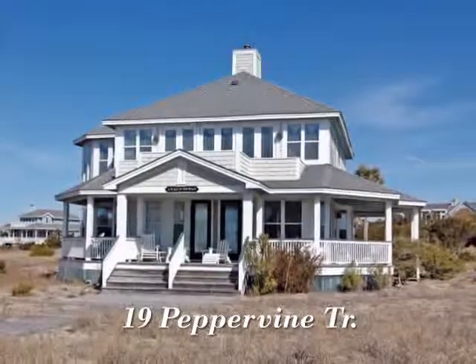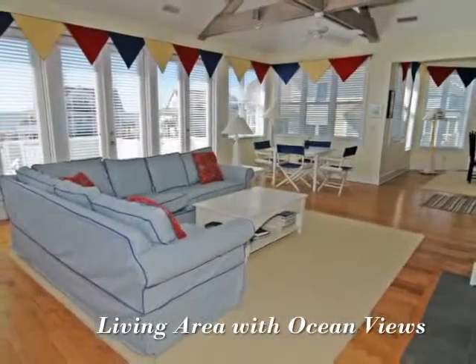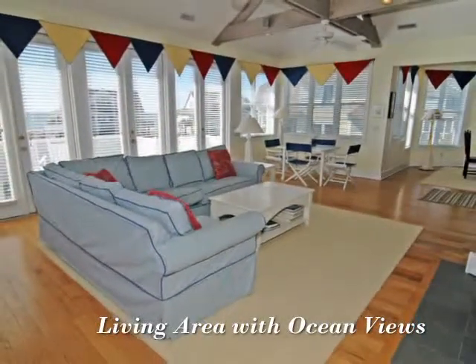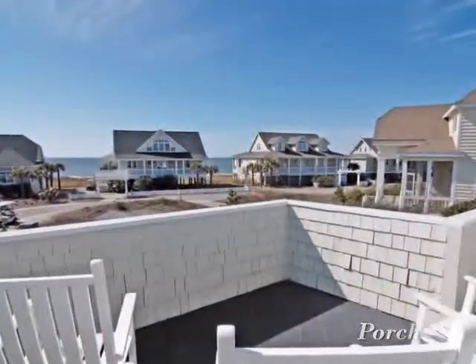This beautiful home boasts outstanding views of the Atlantic Ocean. This spacious living room has beautiful water views and a wood-burning fireplace. Take in the beauty of the landscape and breathe in the ocean breeze.